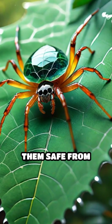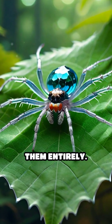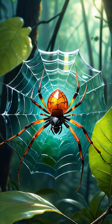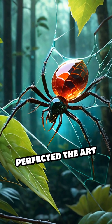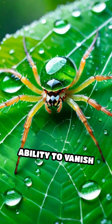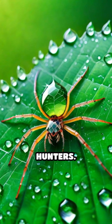Their stealthy approach keeps them safe from predators too, since birds and other hunters often overlook them entirely. By using transparency as both shield and sword, glass spiders have perfected the art of survival in their environment. Their unique ability to vanish into the background makes them one of nature's most fascinating and elusive hunters.